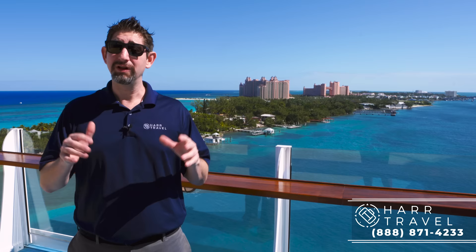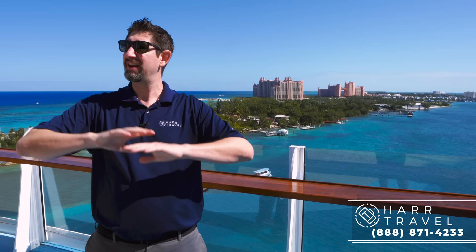Greetings, everyone. This is Danny from Hartravel.com, and I'm currently on board the beautiful Oasis of the Seas. She just finished a massive $165-plus million renovation and looks incredible. A couple things that I'm really excited about are all the new things that they added on that came later on in Royal Caribbean, but now they've kind of maximized them, made them perfect, and you're going to love it.